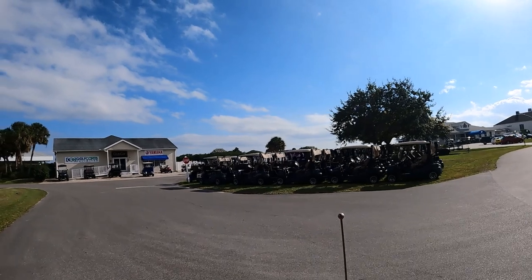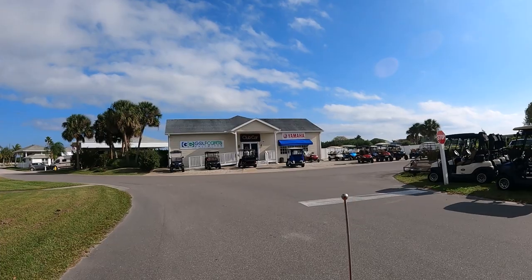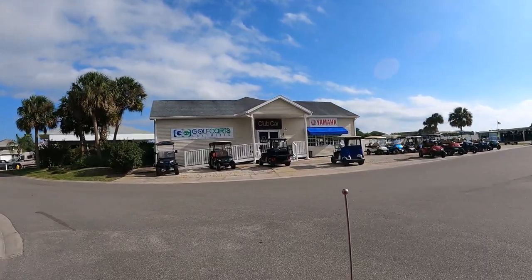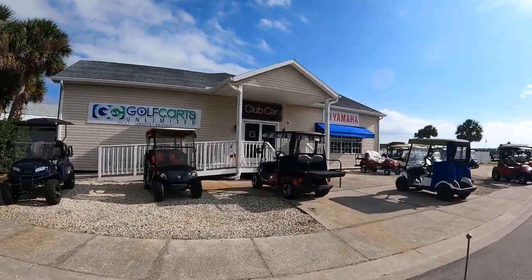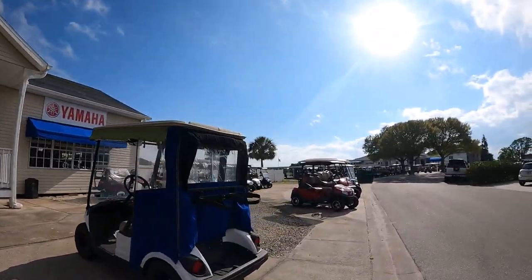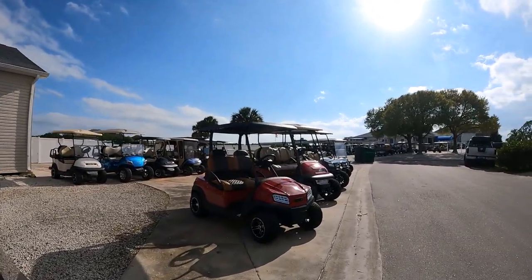This place has its own golf cart sales and service area — new, used, and trade-ins. It's called Golf Carts Unlimited. It's a nice, friendly place — they do a great job. As you can see, they've got a lot of new carts sitting out here, all for sale.